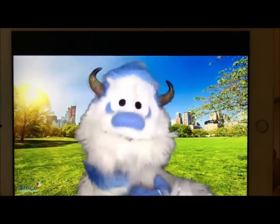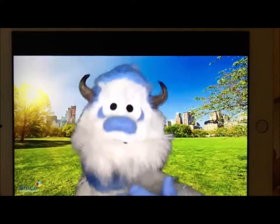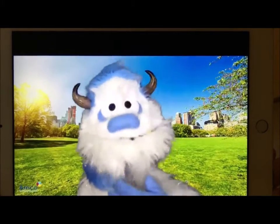Great job, everyone! Now let's actually count something fun. How about puppies? Are you ready? Count the puppies with me. Okay, here we go. Counting puppies.